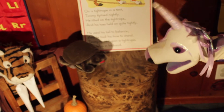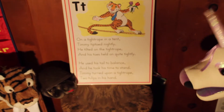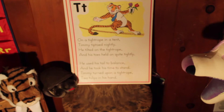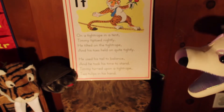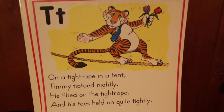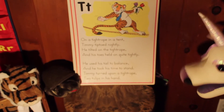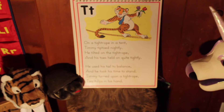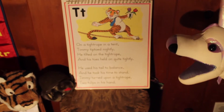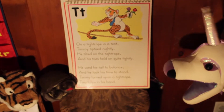Would you and Tony like to help us read this poem? Tell it to me. On a tightrope in a tent, Timmy tiptoed nightly. He tilted on the tightrope and his toes held on quite tightly. He used his tail to balance and he took his time to stand. Timmy turned upon a tightrope with tulips in his hand. Ta-da! Thank you, Tony and Terry.